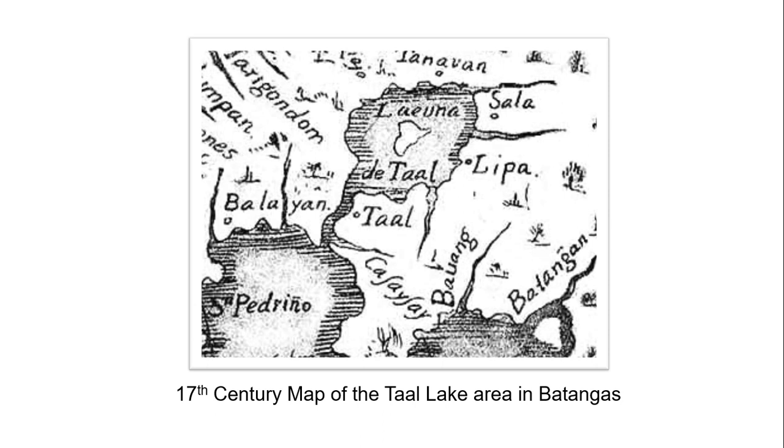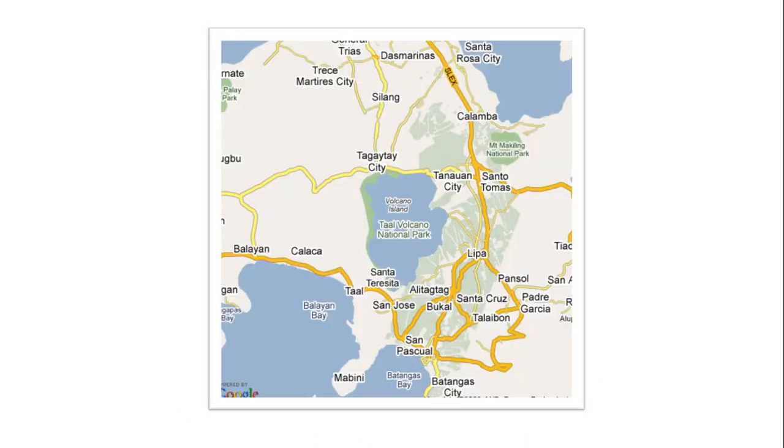Maps are generally used to indicate locations as well as topography. These historical sources reveal how space and geography were used to emphasize trade routes, travel routes, and structural build-up. For instance, this 17th century map of the Taal Lake area in Batangas shows that there was no Taal Lake at that time — the body of water was still connected to San Pedrino Bay, now called Balayan Bay. That connection was changed by the 1754 violent eruptions. Using Google Maps today, you can see Taal Lake has already formed into a lake.